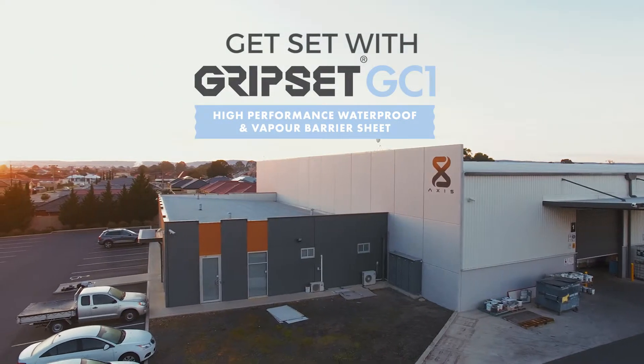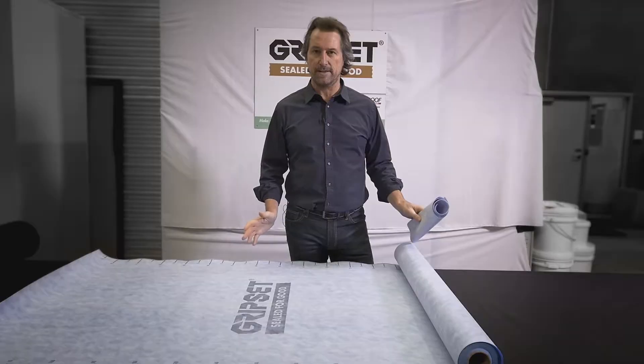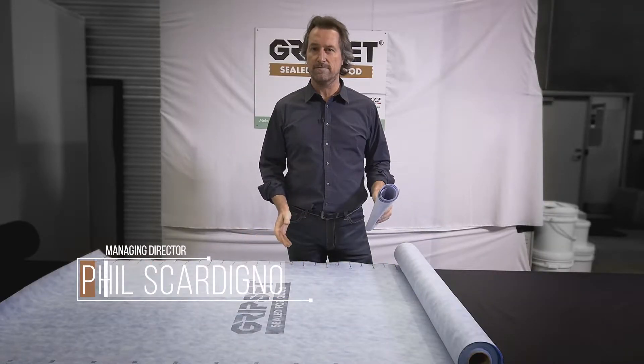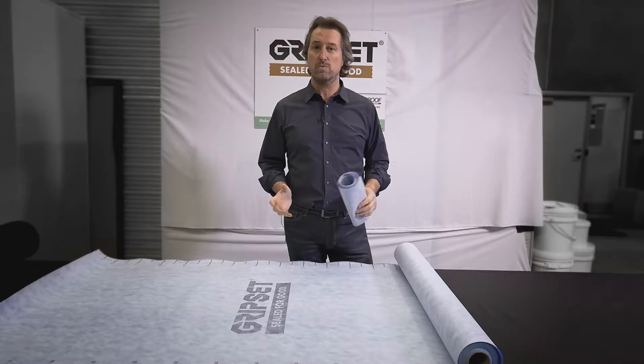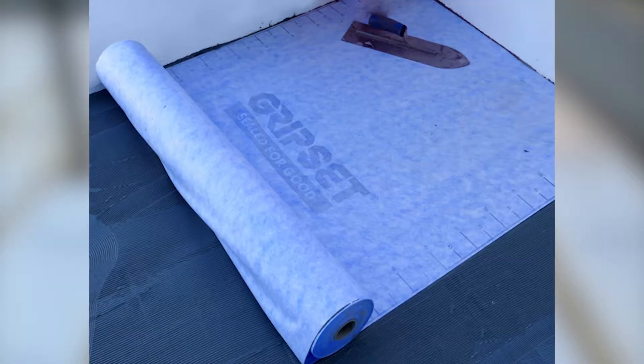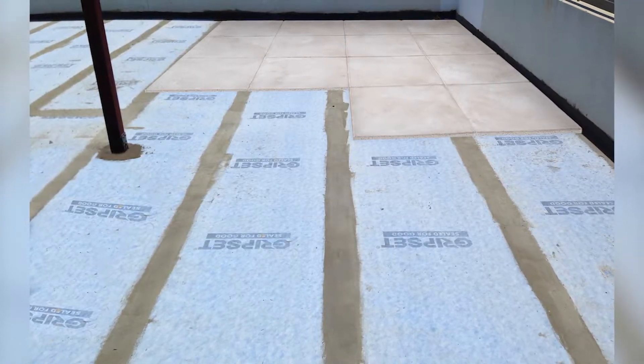The Gripsed GC range is one of our really clever innovations that we've brought to the market, and we've got a few different grades to the range. The first one is the GC1. The GC1 system is a sheet membrane that has a plastic polyethylene film in the center — in the core — which is waterproof, and that offers a waterproof and vapor barrier product. We can easily lay that over a variety of surfaces, as you're seeing now on balconies and bathrooms, particularly for wet areas before tiling.